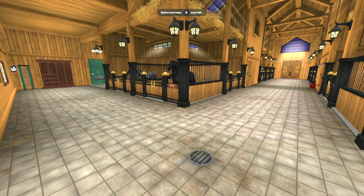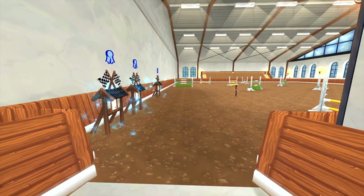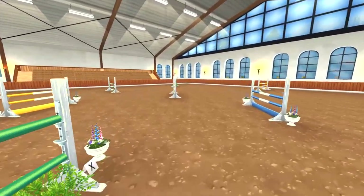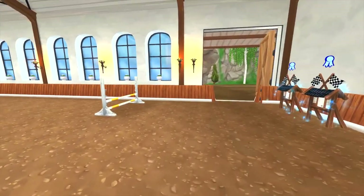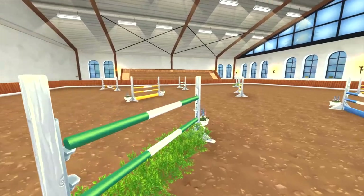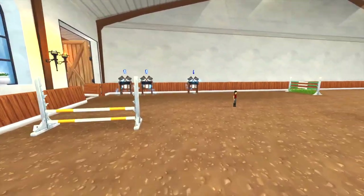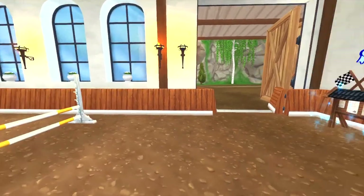So here is our indoor jumping arena — this is where you can jump your horse. All these jumps can go higher if you want them to. We have extra poles and everything. There's also an indoor dressage arena portion with dressage setup, grid work, and pole setup.